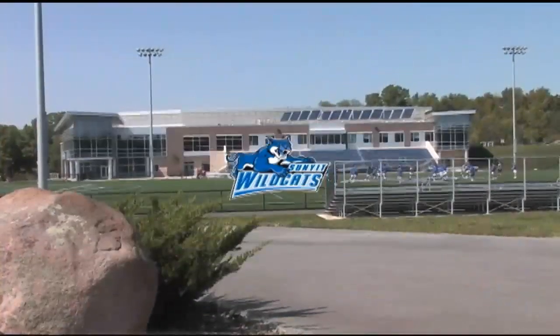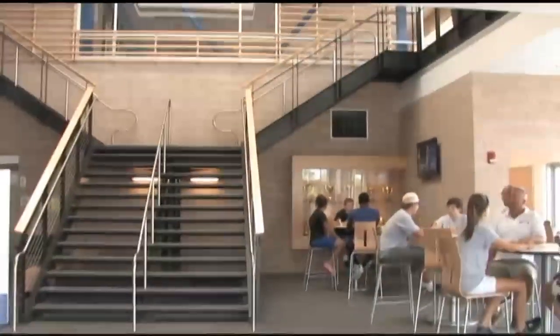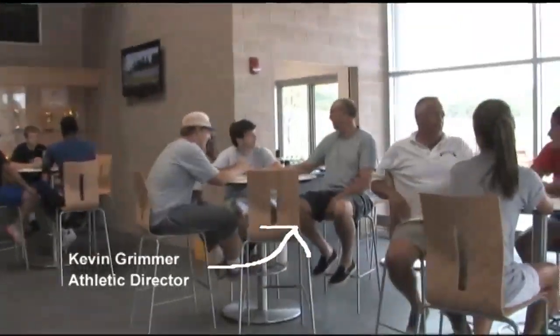The Wildcat Fieldhouse is the centerpiece of SUNY IT's $20 million athletic facilities upgrade. With 100,000 square feet of space, it comes complete with everything a college athlete could want.